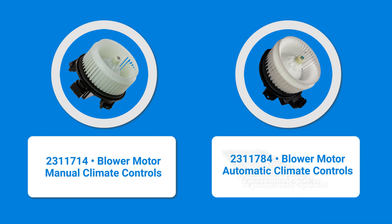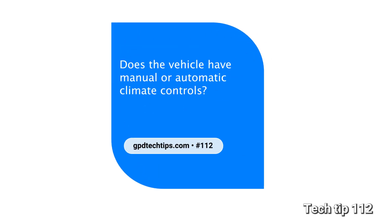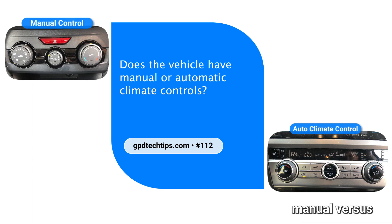GPD offers two blower motor replacement options for 2009 to 2016 Toyota Corolla models, depending on whether the system has automatic temp/climate control or not. Refer to GPD Tech Tip #112 for more information on manual versus automatic climate controls.